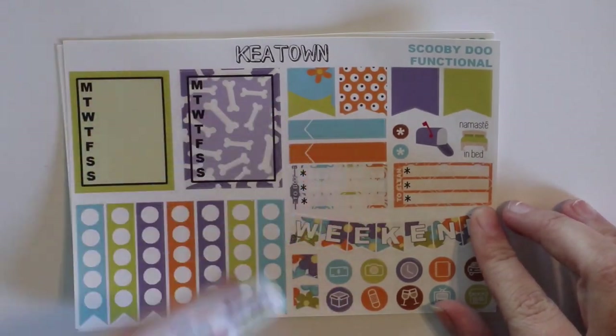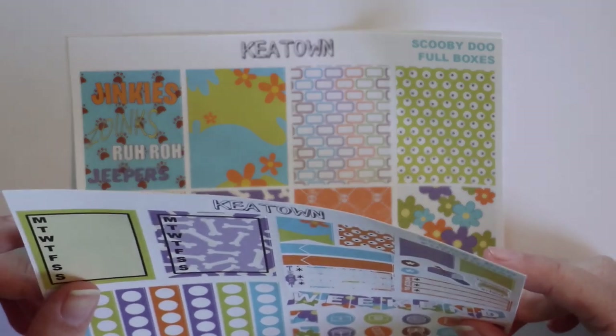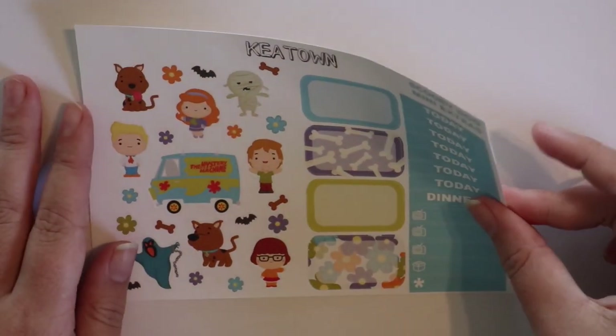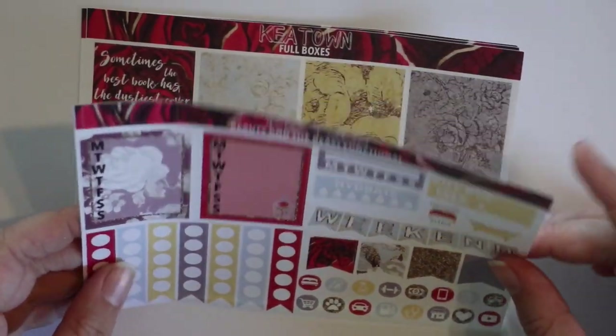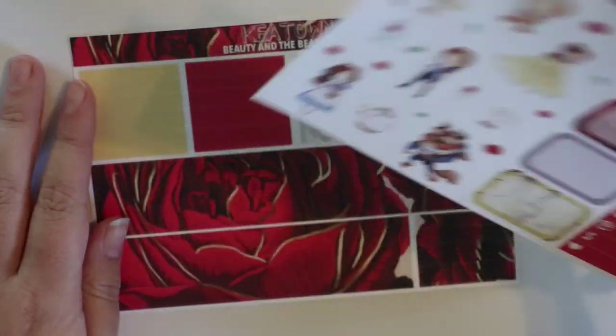Then this one is the Scooby-Doo kit — again, the matching freebie. Same kind of setup, except this one has appointment labels, a to buy, and a to clean. Then you have your full boxes and deco. Then this is a Beauty and the Beast kit — matching freebie, same kind of front page. The full boxes are to die for. Your deco — look how adorable everything is. And then your washi, and this rose. Yes please.